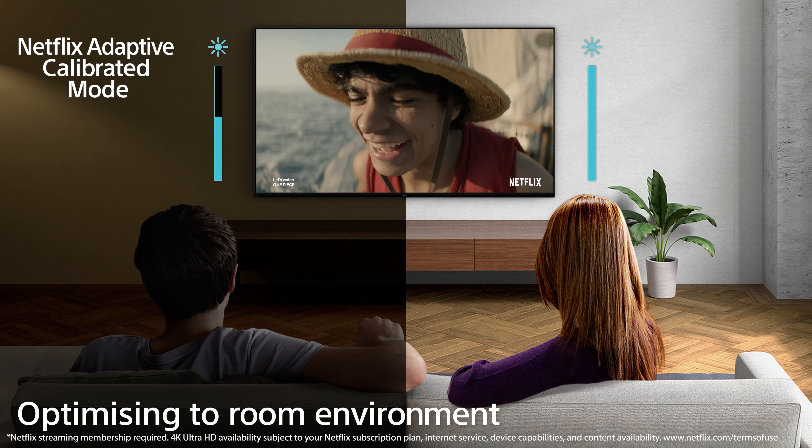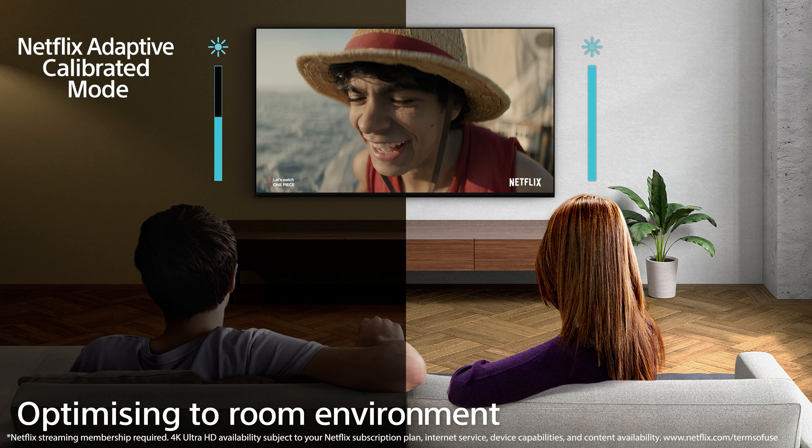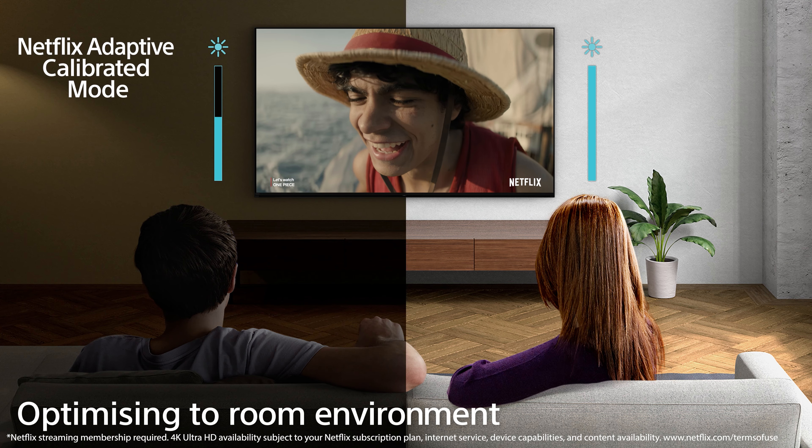Crystal clear conversation every time. Now let's talk about those incredible studio calibrated modes. Sony has partnered with top streaming services to bring you picture-perfect quality. With Netflix's Adaptive Calibrated Mode, your television automatically adjusts for the best picture quality even as lighting conditions change. Sony Pictures' Core Calibrated Mode brings the cinematic magic right into your living room, replicating the exact vision of our filmmakers.